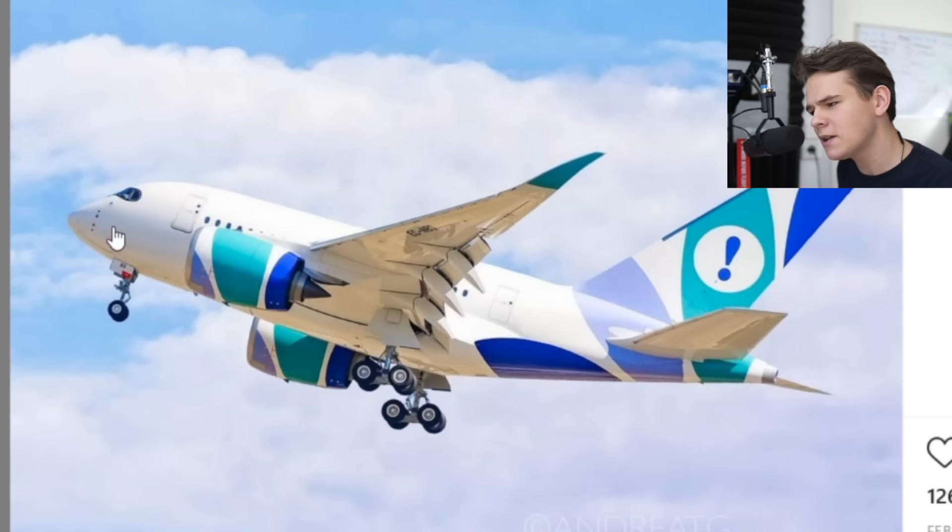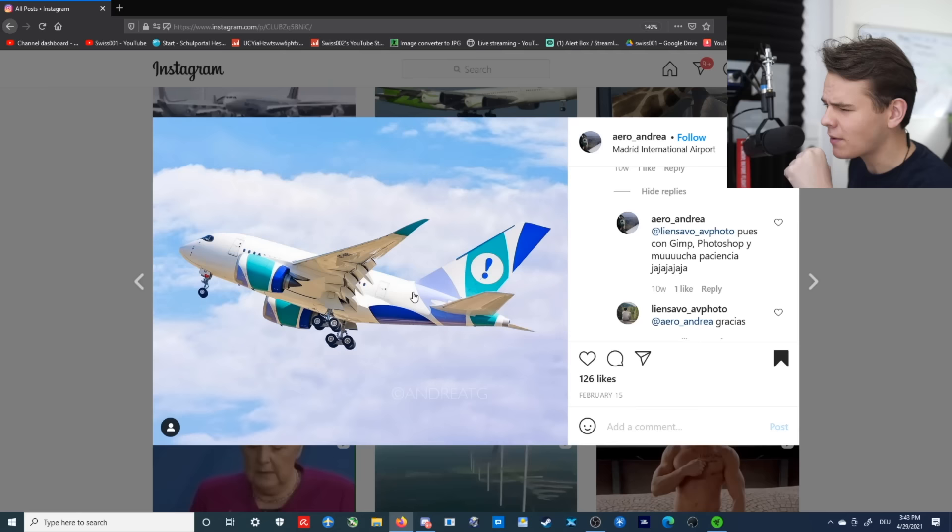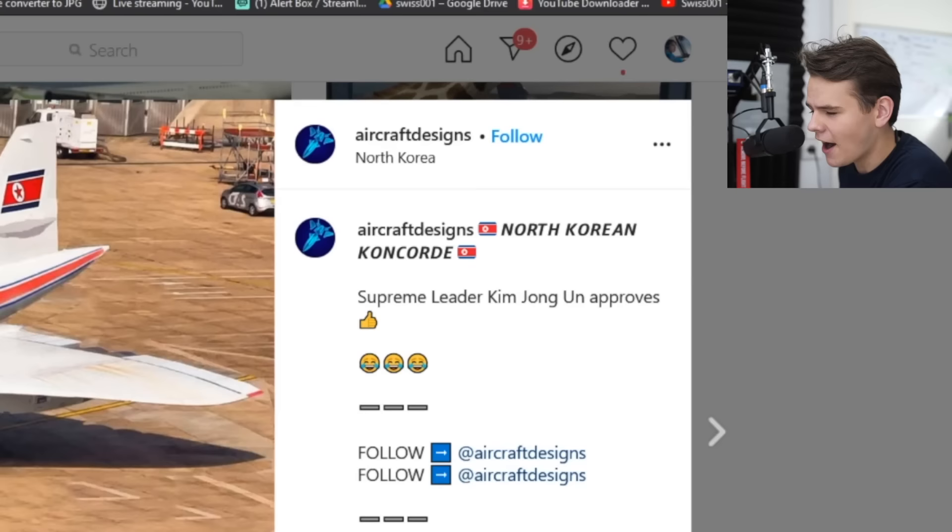Judging by the nose here, this is an A350, but it seems a little short. This is a little interesting. Hey guys, welcome back to Instagram! Interesting plane photoshops again today. This is an A350 — I don't know what airline that is, probably the airline has changed the livery too. And this is an interesting A350.